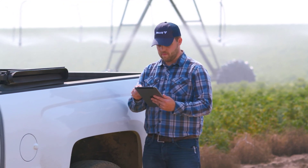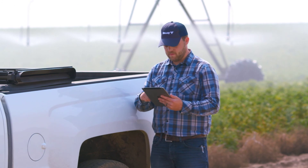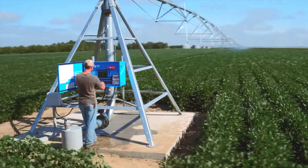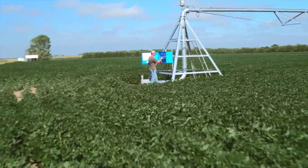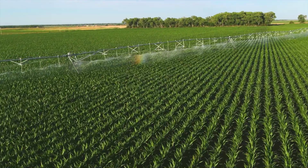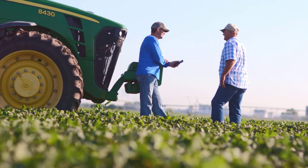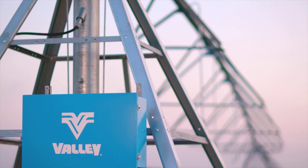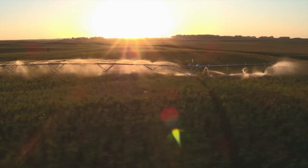Valley's VRI solutions are web-based, allowing users to create a prescription with the click of a button, and they're built into the Valley icon panels for complete integration with the center pivot. With Acess, a smart irrigation solution from Valley, you can wirelessly upload customized prescriptions from your computer through the cloud directly to your icon panels.